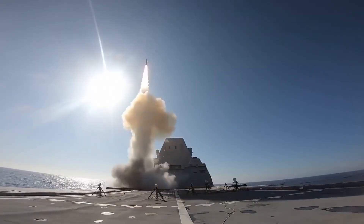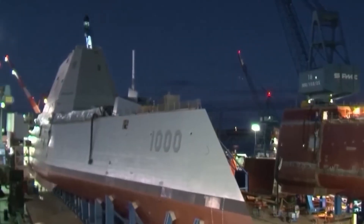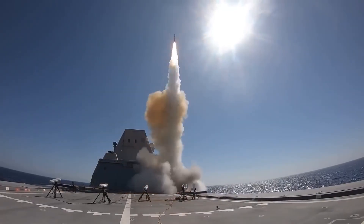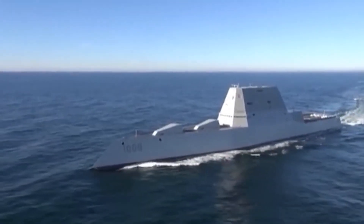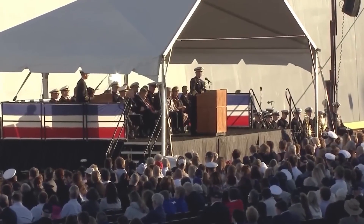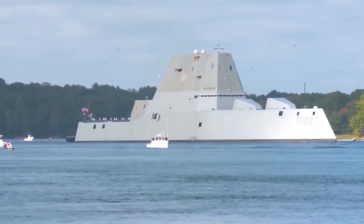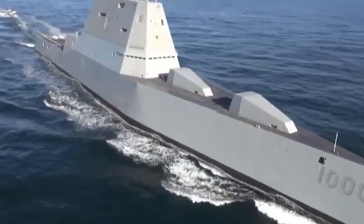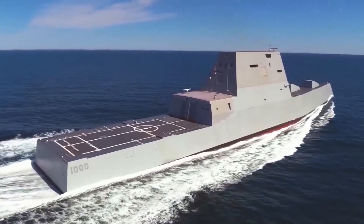Despite its impressive capabilities, the Zumwalt program faced a number of technical and cost-related challenges. The ship's advanced technology and unique design meant that it was significantly more expensive to build than other ships in the Navy's fleet, with an estimated cost of over $4 billion per ship. Additionally, the ship's complex propulsion system, which relied on the combustion of gas turbines and electric motors, proved to be difficult to maintain and operate. Furthermore, the Zumwalt's advanced design meant that it required a highly skilled crew to operate effectively, which added to the ship's cost and made it more difficult to deploy in certain situations.